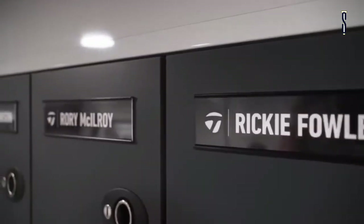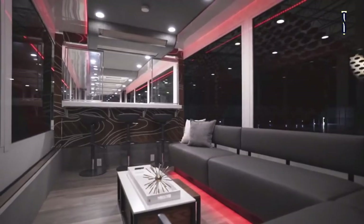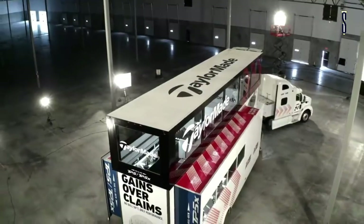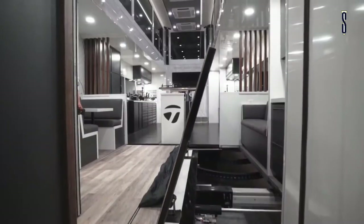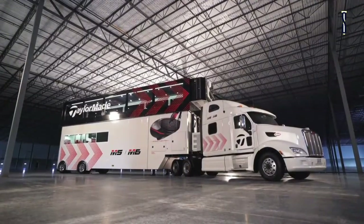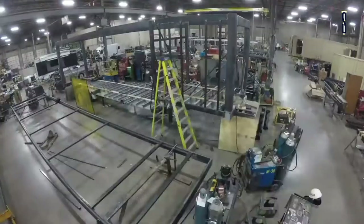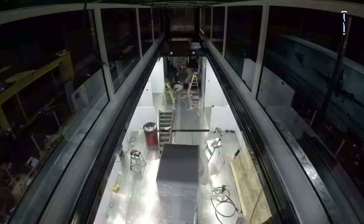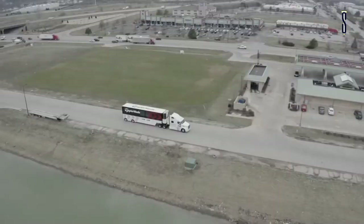This truck replaces the trailer that attended over 350 PGA tours over the last 10 years. When stationary, the truck has two slide-out sections on each side and a second level that pops up, providing space to have meetings for tour players. The tour bus comes with a variety of club building tools, as well as various clubs. There are 12 individual lockers for players, couches, 4 HD televisions, a video game system, a sound system, and a built-in coffee machine.